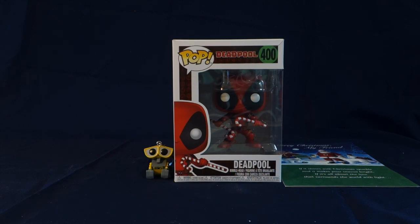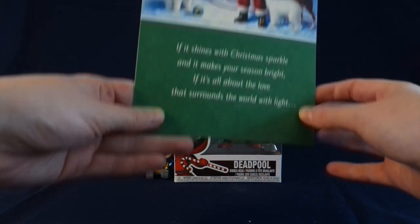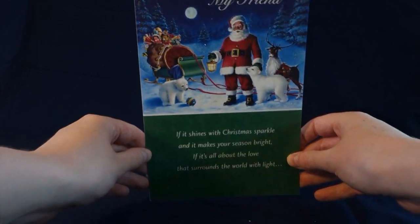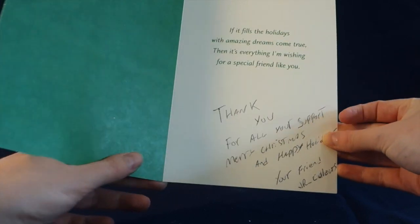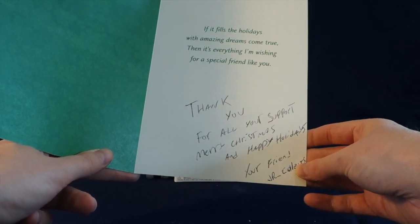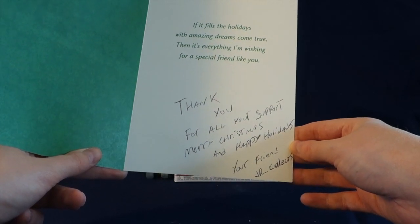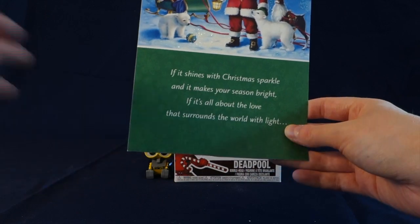This is pop number 400. JR Collects also gave me a really nice Christmas card in here. He said, 'Thank you for all of your support, Merry Christmas and Happy Holidays, your friend JR Collects.' That was really really nice.